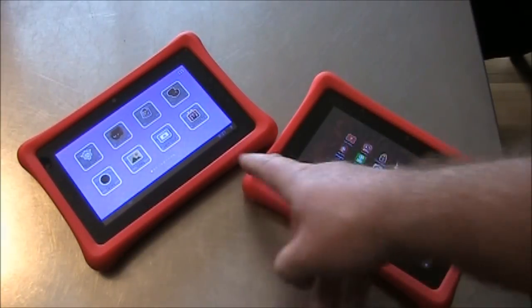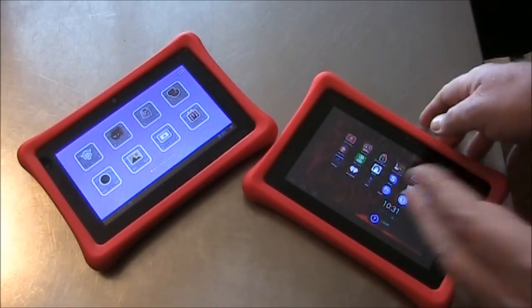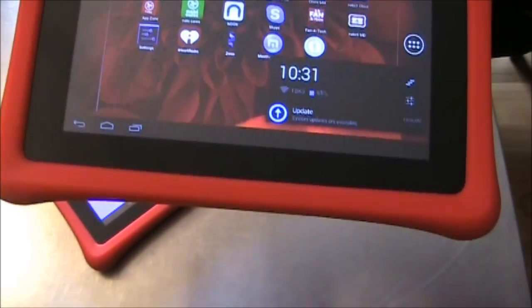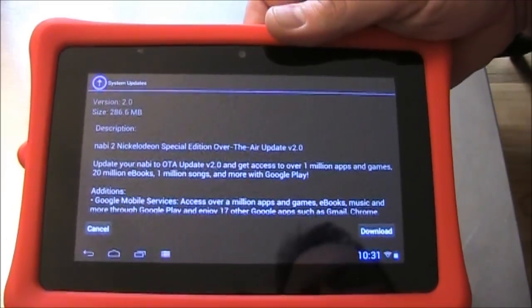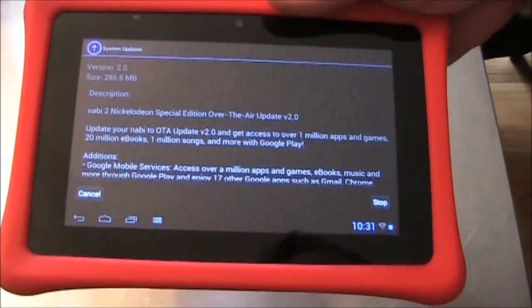This one's already in kids mode and this one is in adult mode. If you click on this, hopefully you'll see a thing that says Update right here. All you need to do is touch the update, and it'll tell you all the new stuff that's in here, which includes the Google Play Store, and push Download.